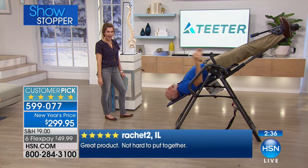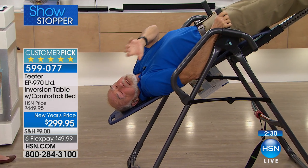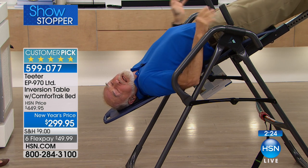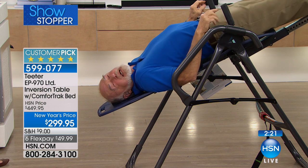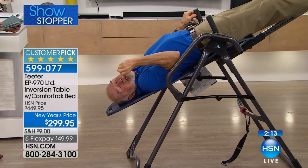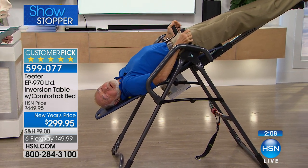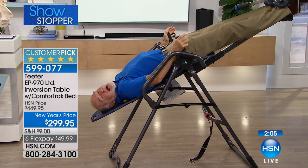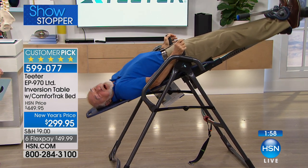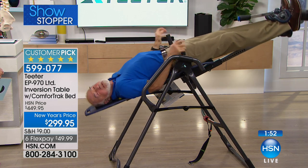Roger was born in 1938 — this is the big 8-0 — and he's keeping up with the grandkids. This table has $200 worth of upgrades over the infomercial. The traction handles are his favorite feature: by using the traction handles you can get the benefits of full inversion without going to full inversion. You use the security strap to anchor yourself at an angle, then use your arm power to push on the handles and decompress your body as though you were at full inversion.